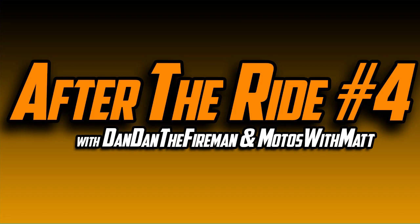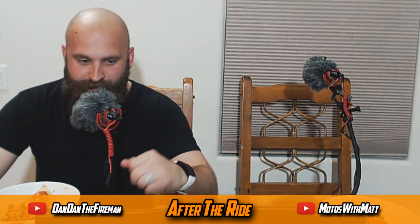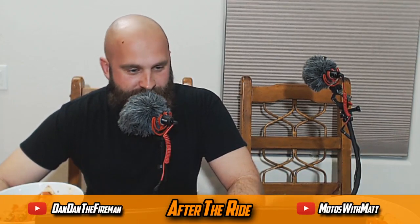I wanted to talk about Eric Buell. You've been talking for 30 minutes, so guys, I want to talk real quick about — I'm going to sit over here like this — I want to talk about Eric Buell. Something just came out.